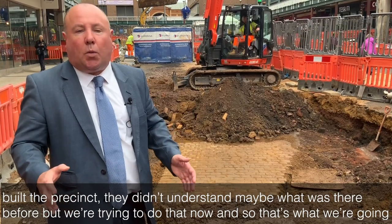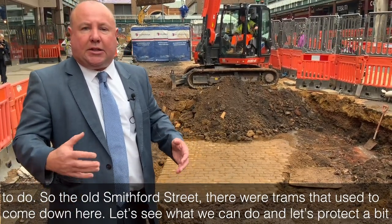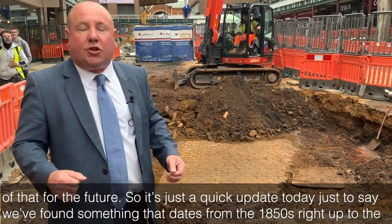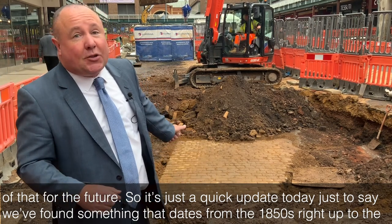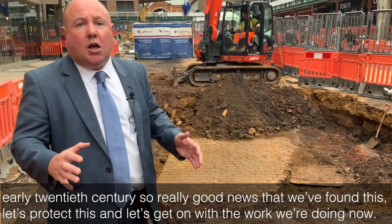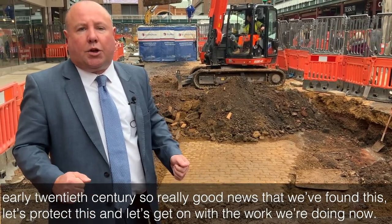So the old Smithford Street, the trams that used to come down here — let's see what we can do and let's protect a bit of that for the future. Just a quick update to say we found something that dates from the 1850s right up to the early 20th century. Really good news that we found this — let's protect it and let's get on with the work we're doing now.